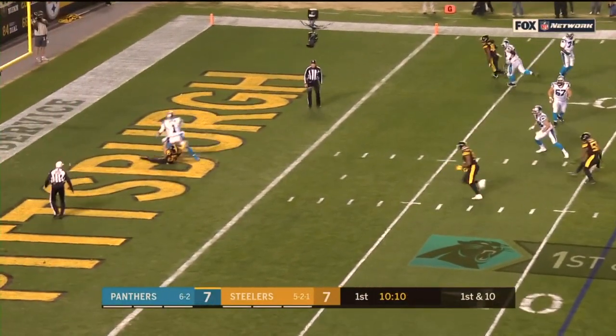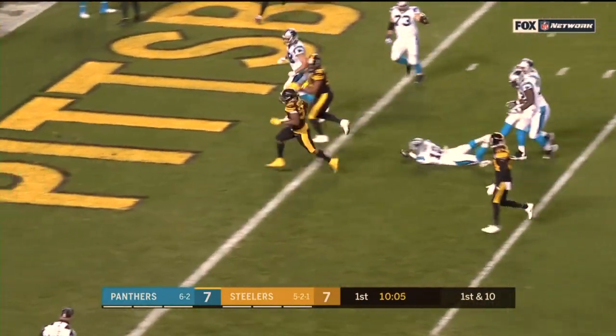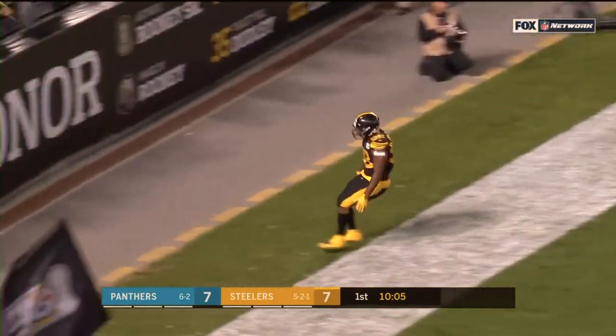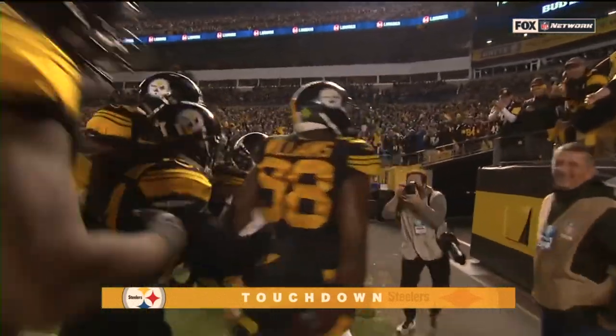Newton keeps, he's in trouble, throws, up for grabs and picked. Intercepted by Williams, touchdown! Vince Williams with pressure by T.J. Watt.